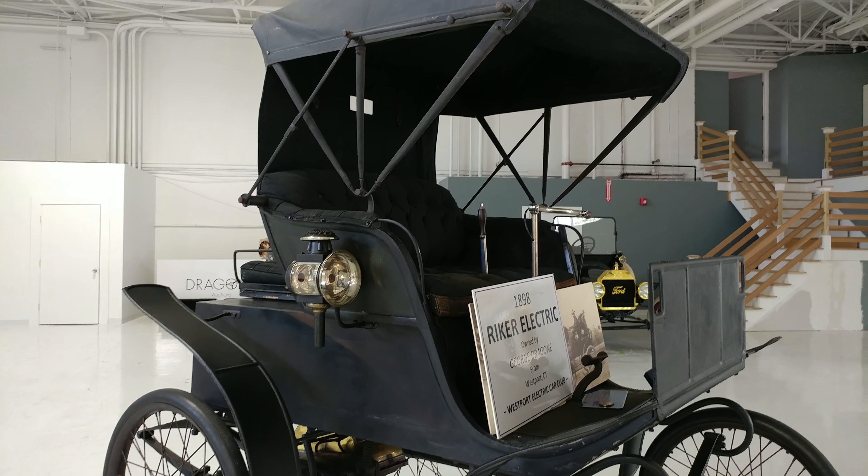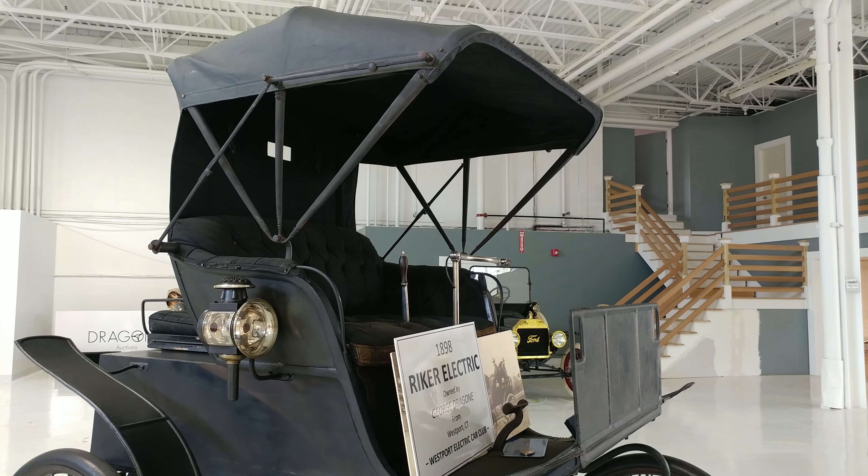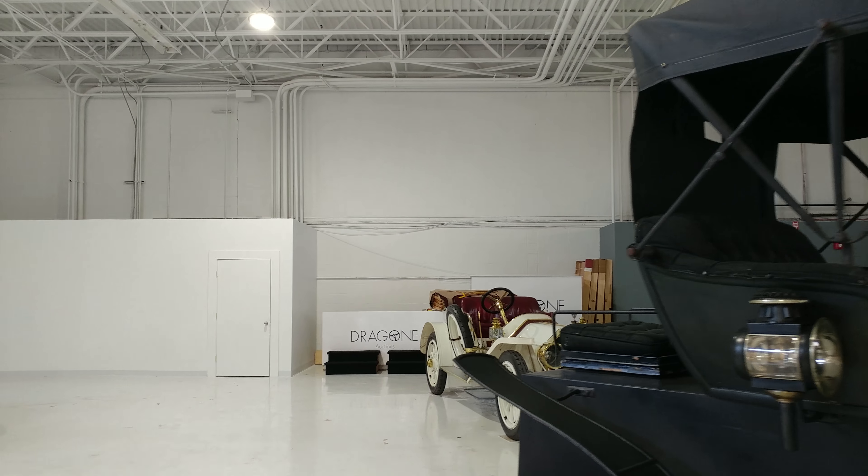The Henry Ford Museum collection from 1929 to 1985. I'm in Dragon Auctions.